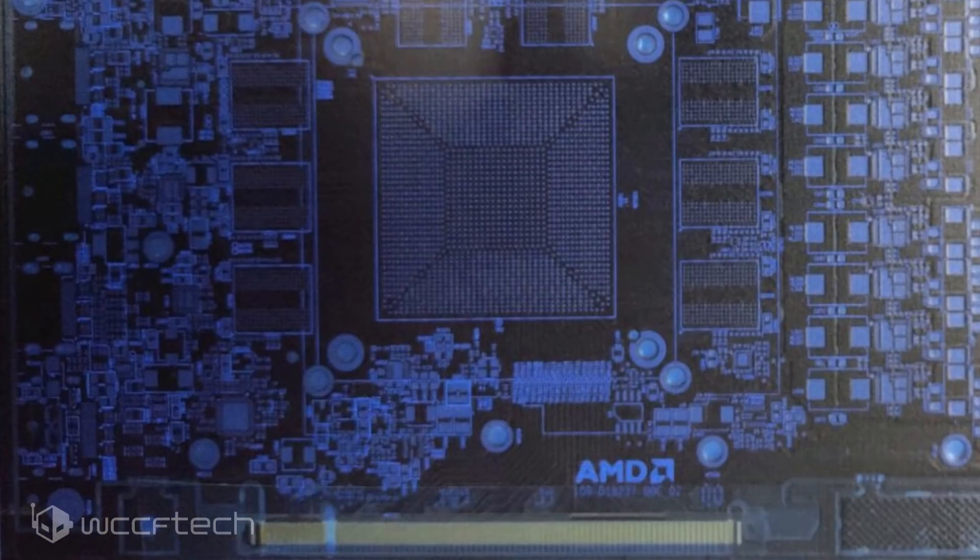As far as display connectors are concerned, we're looking at 2 DisplayPort, a single HDMI, and also what seems to be a USB Type-C port at the bottom left side of the PCB. AMD could be following in NVIDIA's footsteps here, who did offer a USB Type-C Virtual Link connector for their RTX 20 series cards, because we all know VR is where the future is.